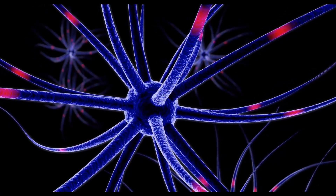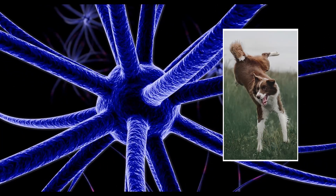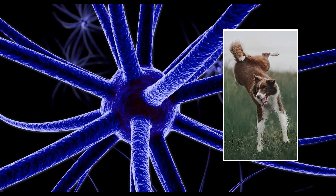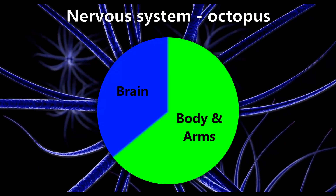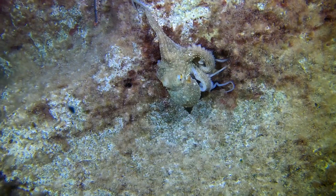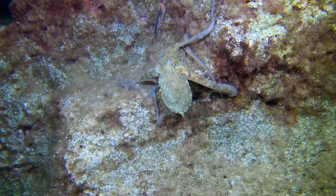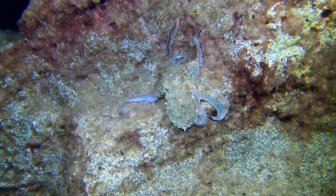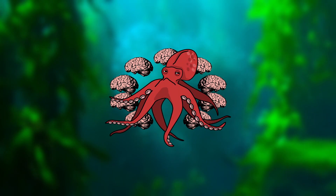They have a large-scale nervous system with over 500 million neurons, which is similar to those of a dog. But unlike vertebrates like the dog, where those neurons are almost completely located in the brain, two-thirds of the octopus nervous system is actually spread over their body and arms. This allows the separate and independent usage of each arm. Studies and research have shown that there is a connection between the central brain and the arms, but the totally unique nervous system makes it seem like the octopus is rather a nine-brained creature.